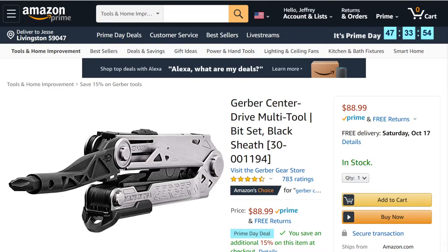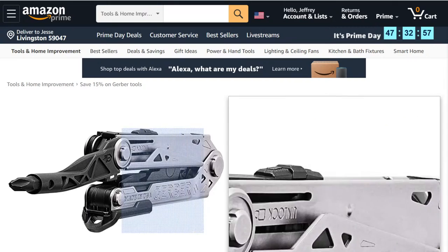The Gerber Centerline puts the pivot point back in the center. At $88.99 with 15% off, that's about $71. It's a nice feature but I've got a full Leatherman, a bunch of knockoff Leathermans, and my daily carry is the Skeletool — a lightweight version with a blade, screwdriver, and pliers. That's pretty much what you use day to day anyway.